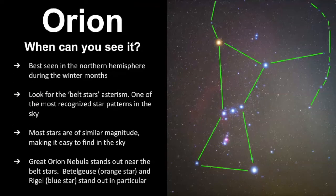There are some other things that really stand out in this constellation as well. The great Orion Nebula is right underneath those belt stars. There are also some well-known stars such as Betelgeuse — some pronounce it Betelgeuse or Beetlejuice.